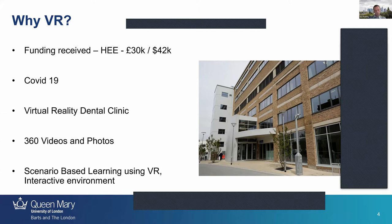The idea I had was to create this dental clinic using 360 videos and photos of our existing clinical areas and different buildings that we teach dentistry in. We wanted to create a scenario-based learning environment, as our students do a lot of scenario-based learning — which was ideal for scenario VR.